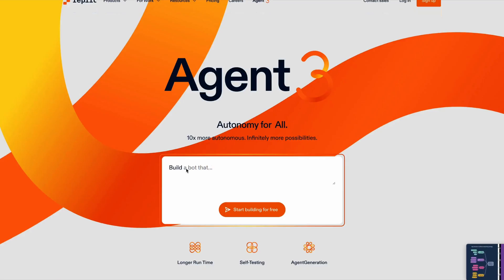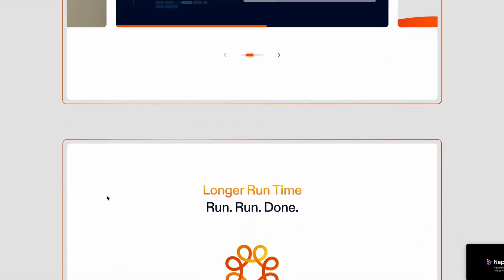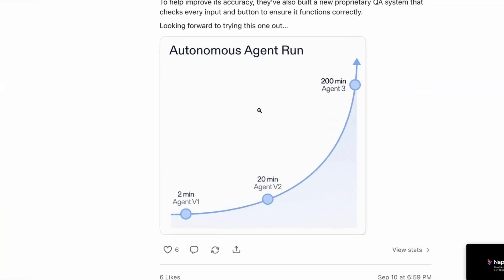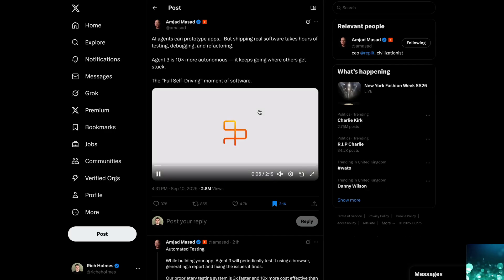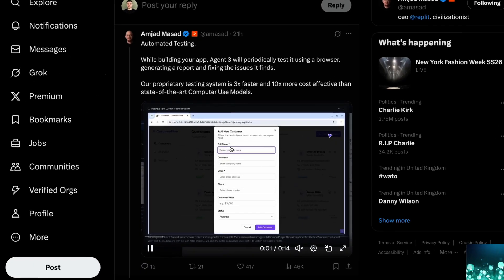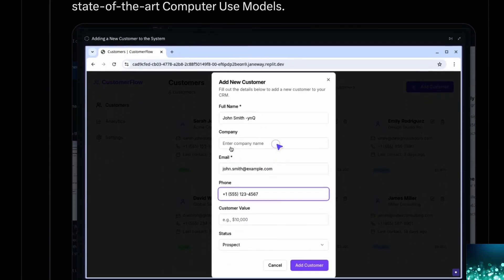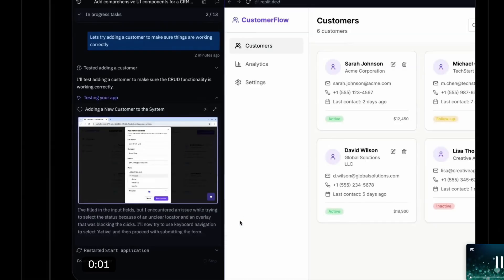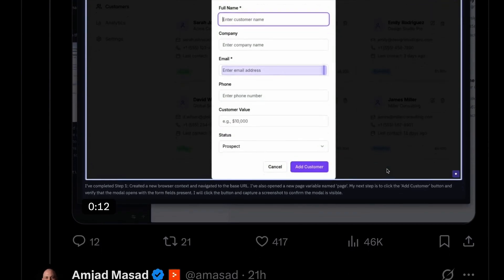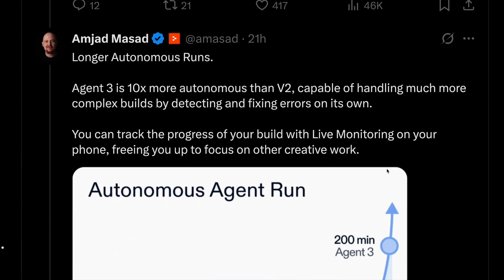Elsewhere this week, Replit has unveiled an impressive new AI agent called Agent 3 that could transform the product development process. According to Replit, Agent 3 runs on its own for up to 200 minutes, handling full tasks autonomously. It uses a proprietary new testing kit, meaning Agent 3 will periodically test the app it's building using a browser, generate a report on all the issues it finds, and then attempt to fix them. Replit's CEO says this system is three times faster and 10 times more cost-effective than state-of-the-art computer use models. It also has the ability to create sub-agents to handle delegated tasks.